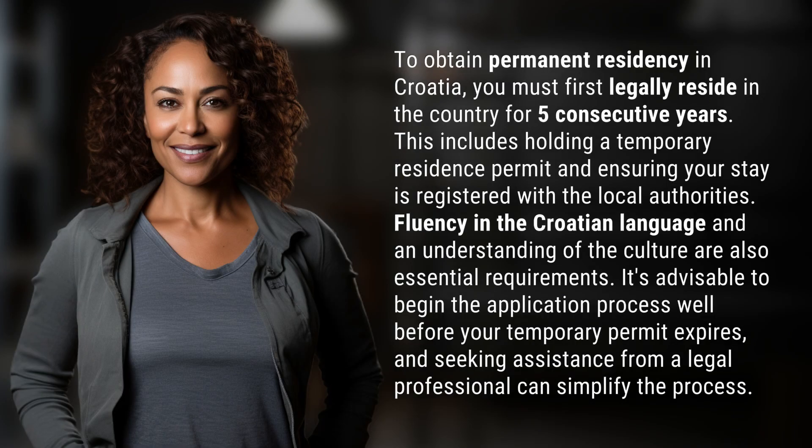To obtain permanent residency in Croatia, you must first legally reside in the country for five consecutive years. This includes holding a temporary residence permit and ensuring your stay is registered with the local authorities.